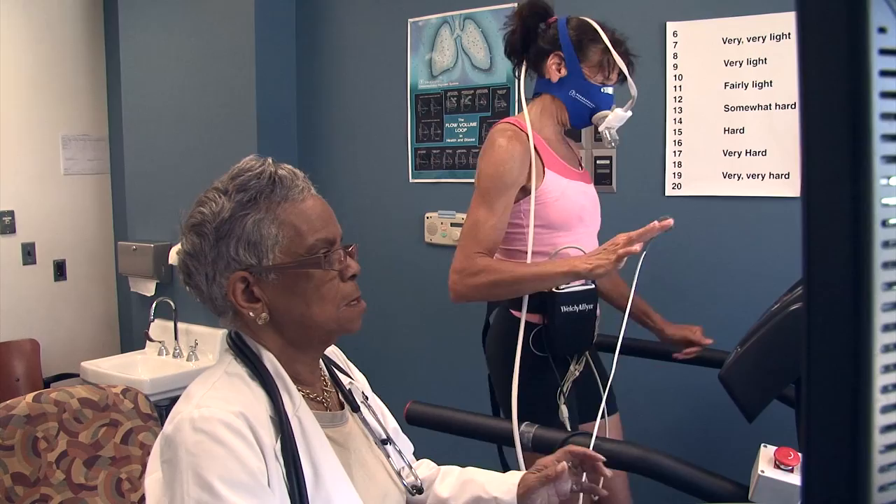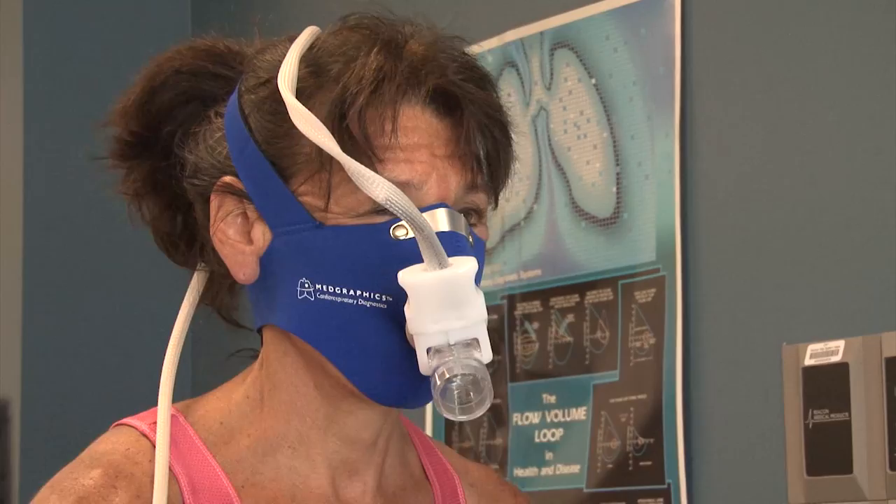The treadmill test measures how much energy a person is able to generate while functioning at peak capacity. During the test, they walk on a moving belt — three miles per hour for females, three and a half miles per hour for males, if they're able to do that. The idea is to get them to their maximal peak heart rate, which is roughly 220 minus their age.